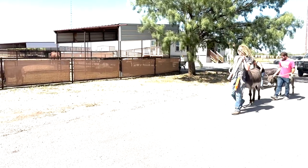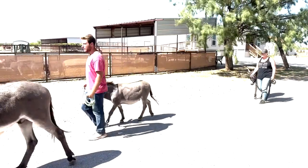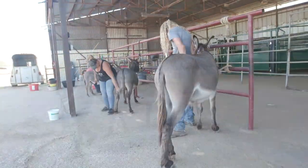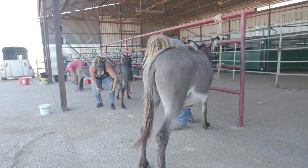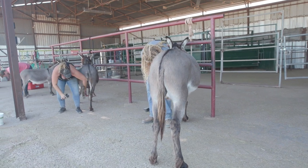We will halter them and then lead them out of the paddock and take them for a walk to see how they walk on a lead rope. That's the second thing — being able to take a halter and walk on a lead rope without going to pull them, that kind of thing. And then we'll take them back to the training area where we will tie them to a post and have them stand tied.